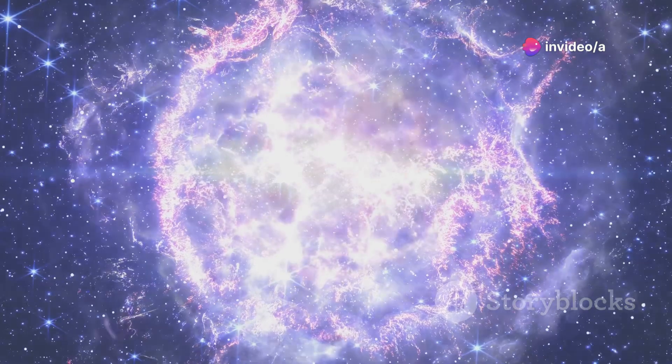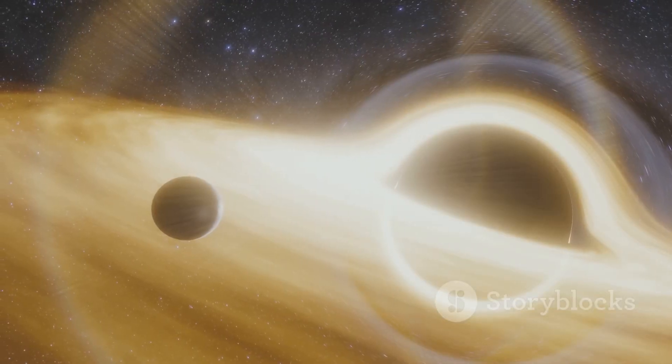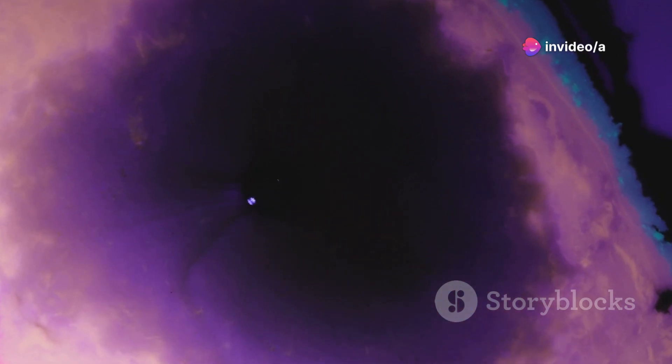Black holes form when massive stars collapse at the end of their lives. Supermassive black holes like Sagittarius A* are millions or even billions of times the mass of our Sun. How they form is still a mystery.